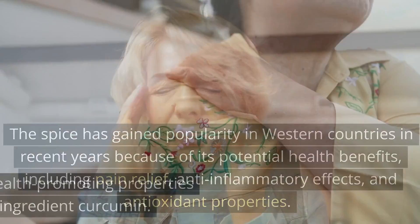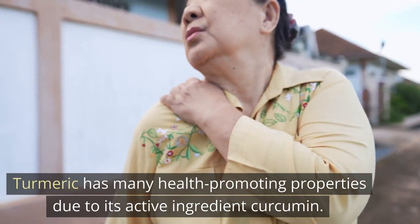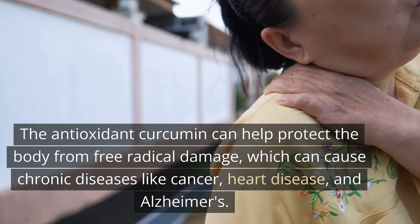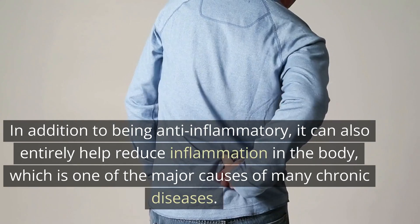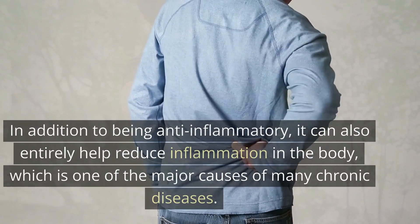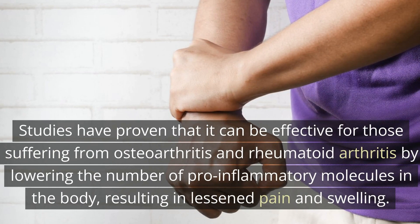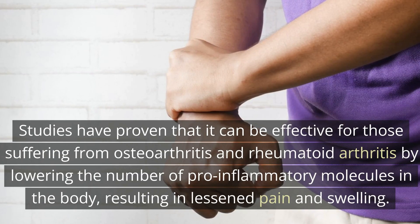Turmeric has many health-promoting properties due to its active ingredient curcumin. The antioxidant curcumin can help protect the body from free radical damage, which can cause chronic diseases like cancer, heart disease, and Alzheimer's. In addition to being anti-inflammatory, it can also help reduce inflammation in the body, which is one of the major causes of many chronic diseases. Turmeric is renowned for its ability to provide pain relief, and studies have proven that it can be effective for those suffering from osteoarthritis and rheumatoid arthritis by lowering the number of pro-inflammatory molecules in the body, resulting in lessened pain and swelling.